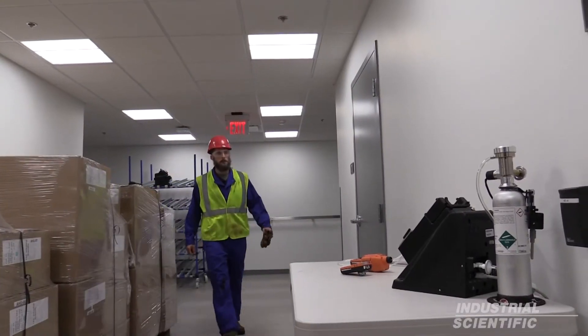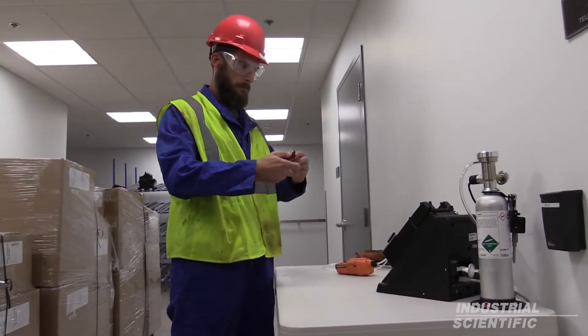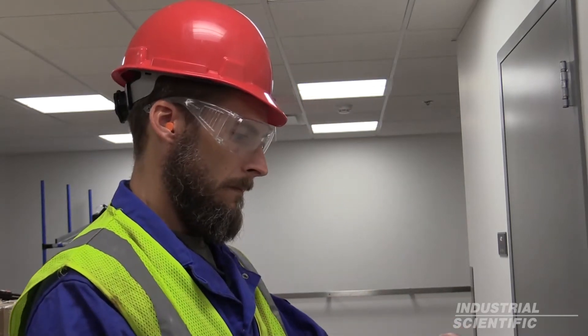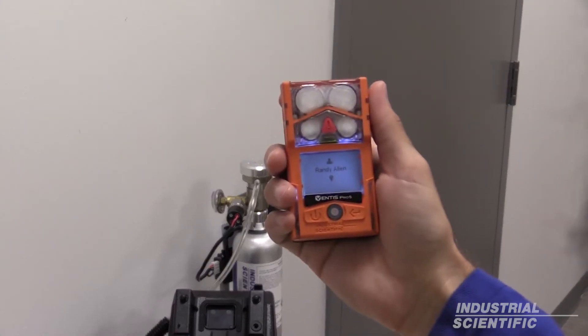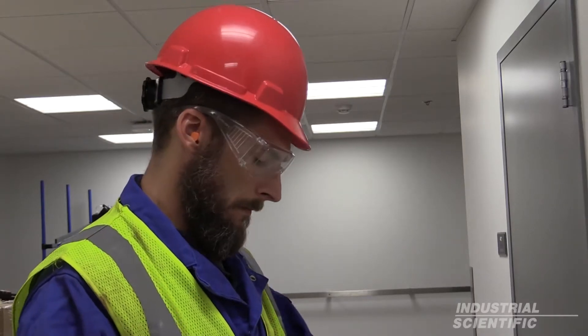Randy was asked to check a leaky valve in the machinery room. He starts his day by picking up two Ventus Pros from the equipment table. He first picks up the diffusion unit and taps it against his iAssign tag to transfer his username to the instrument. He clips it on his lapel in the breathing zone.